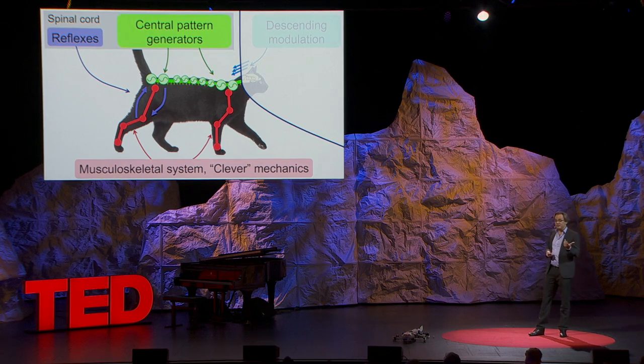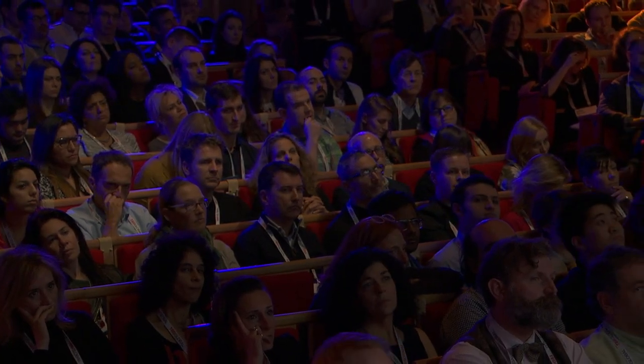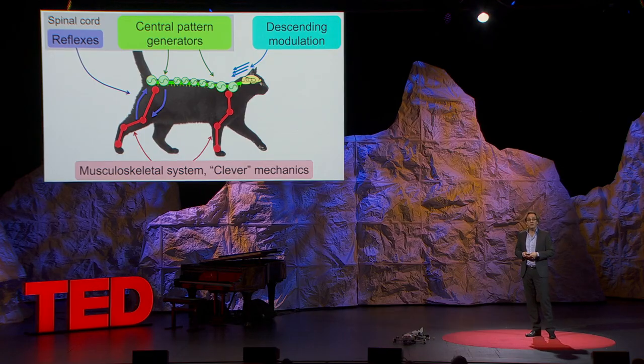Understanding how this works is very complex, because first of all, recording activity in the spinal cord is very difficult. It's much easier to implant electrodes in the motor cortex than in the spinal cord, because it's protected by the vertebra — especially in humans. A second difficulty is that locomotion is really due to a very complex and dynamic interaction between these four components, so it's very hard to find out the role of each over time. This is where biorobots and mathematical models can really help.